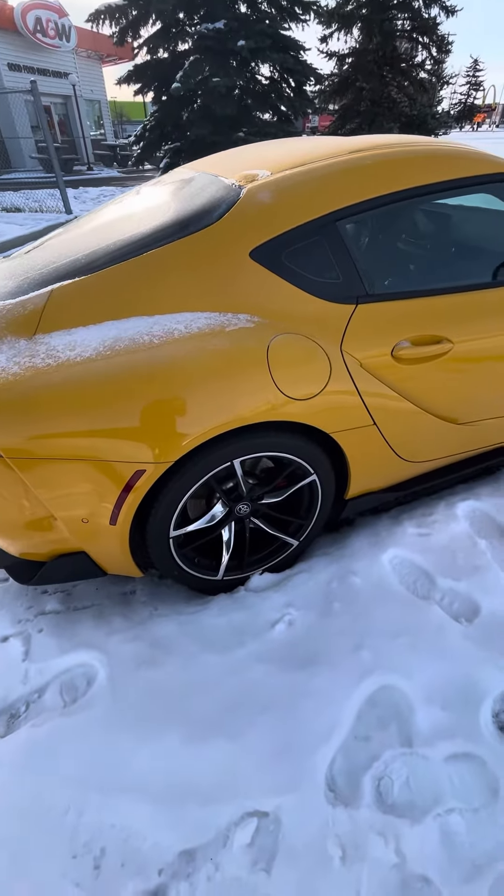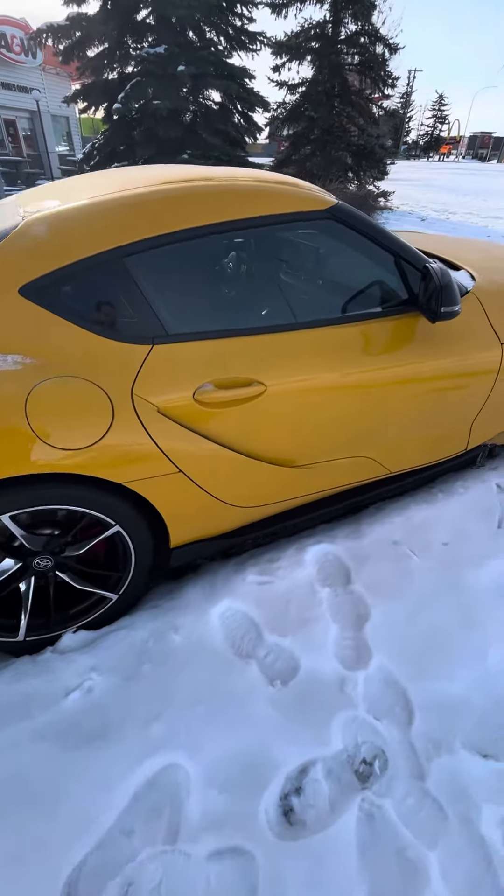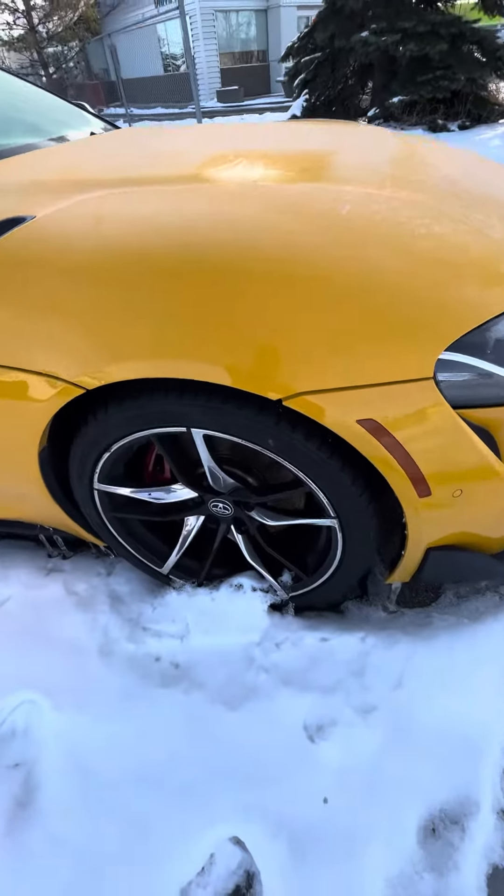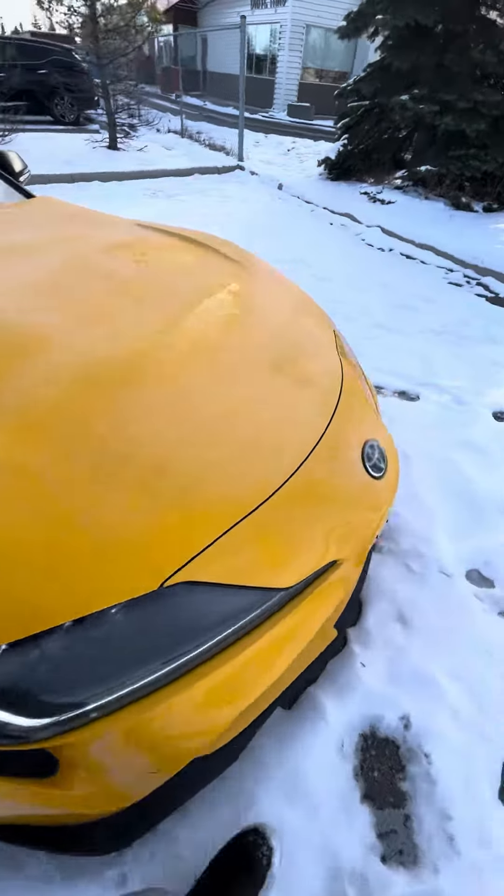The rubber's recently been replaced with summer performance tires. It's in really good shape — I don't see anything of significance or anything worth mentioning. Wheels are also in really good shape.